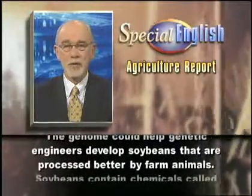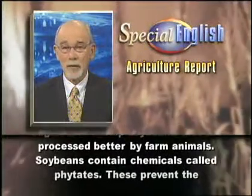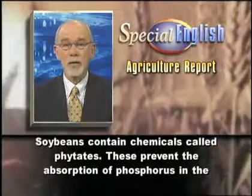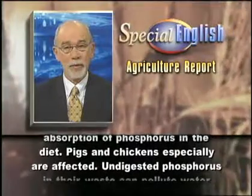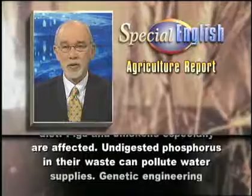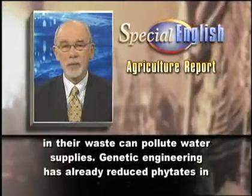The genome could help genetic engineers develop soybeans that are processed better by farm animals. Soybeans contain chemicals called phytates. These prevent the absorption of phosphorus in the diet. Pigs and chickens especially are affected.